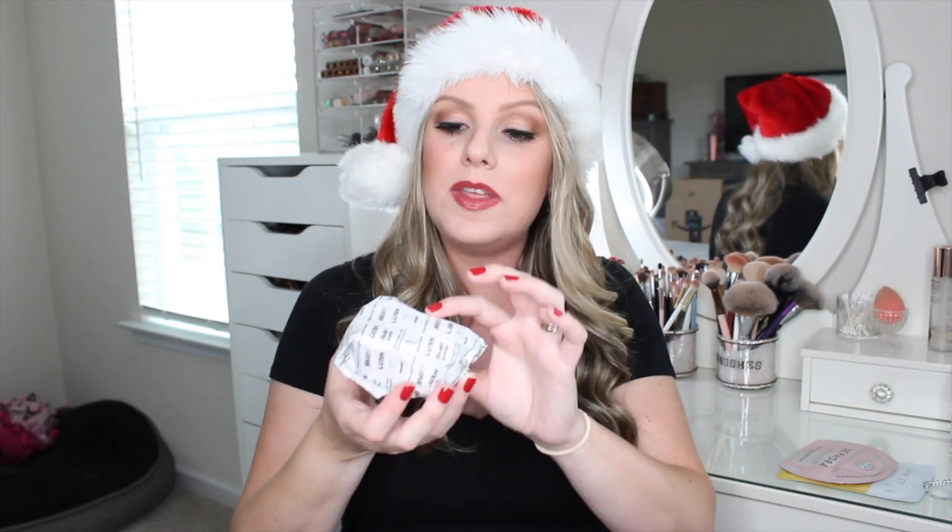I also picked up the Snow Fairy bubble bar. And then there's the Butter Bear — I love Butter Bear. It's a spin-off of Butter Ball from their original line. It's like vanilla with shea butter chunks in it, so when it goes in your bath it makes the water a little oily and moisturizes your skin. It's shaped like a little bear and it's so cute. I also picked up a slice of the Snow Fairy bar soap, which I think is new this year. Bath bombs and bubble bars are great ideas for mom.